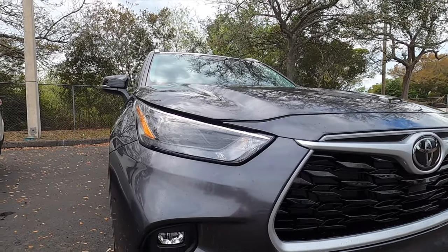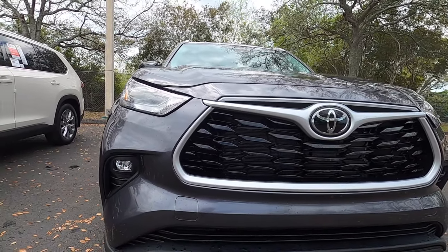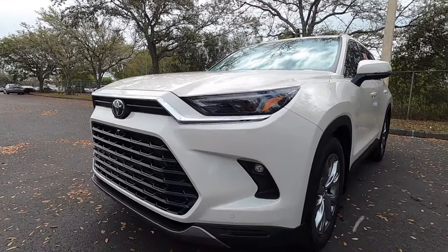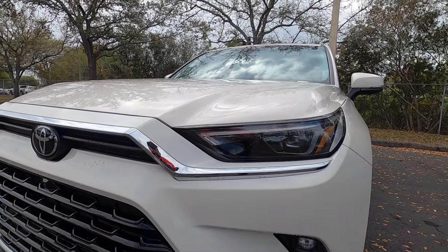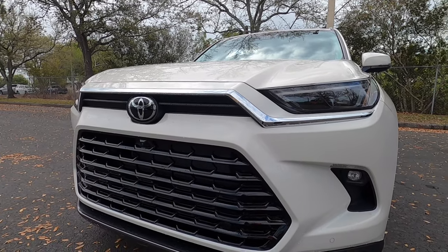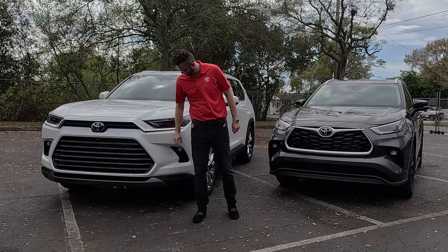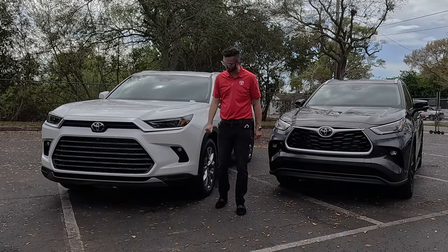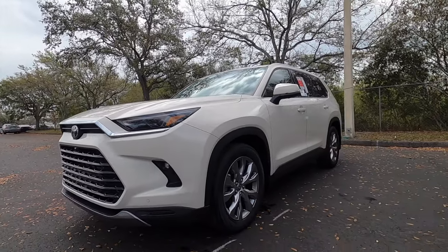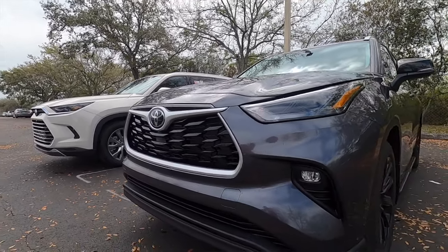Starting with the Highlander, you're going to receive LED headlights and daytime running that integrate into the grille with the gloss black elements, and it brushes into the LED fog lights. Both vehicles get eight inches of ground clearance. On the Grand Highlander, the LED headlights are pushed back a little bit more, and chrome surrounds the top part with an enlarged grille with gloss black elements that brushes into the fog lamp assembly, with satin aluminum on the lower. The Grand Highlander is not only longer, but also wider and more boxy, whereas the Highlander is a little bit more sporty and round.